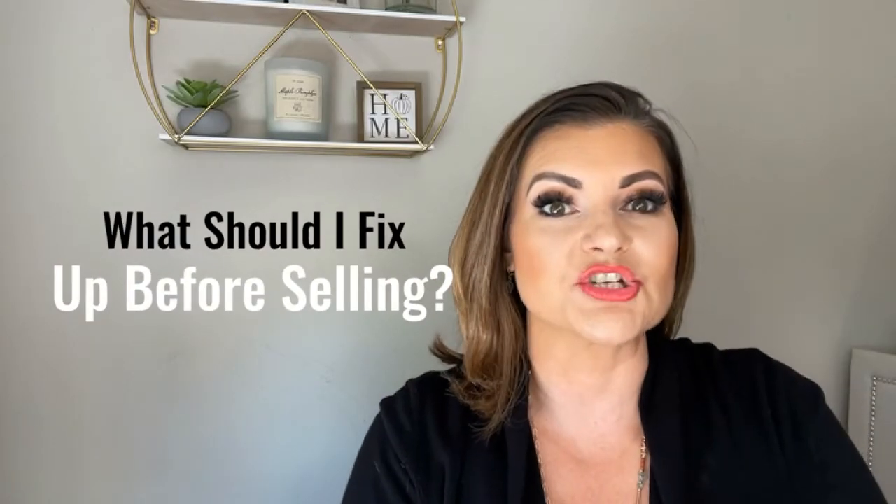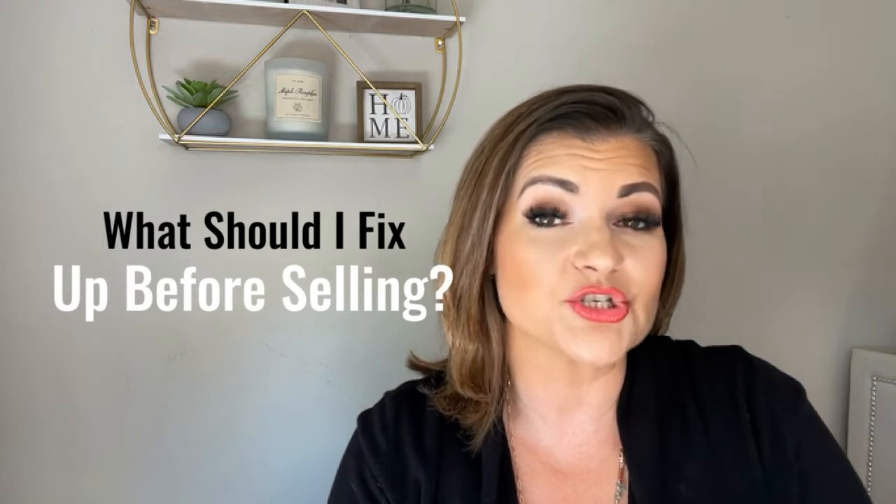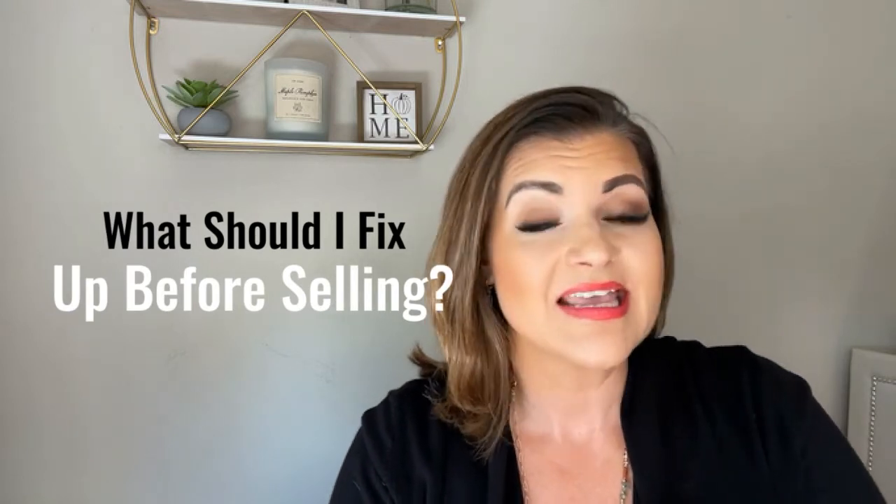Are you looking to currently list your home but wondering what you need to fix up or how much renovation you should do before you list the property? I'm Ann Stewart, Principal Broker with eXp Realty, and the answer to this question is yes and no, depending on what's happening in your local market.